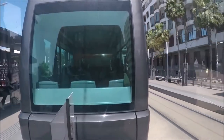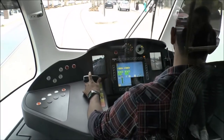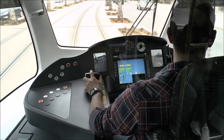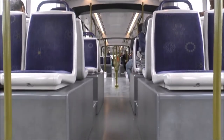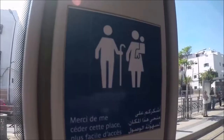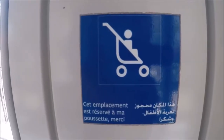The operating speed of this tram is 19 km per hour. Let us talk about these lines. It has T1 and T2. Line 1, which is the Casablanca tramway, serves about 36 stations.